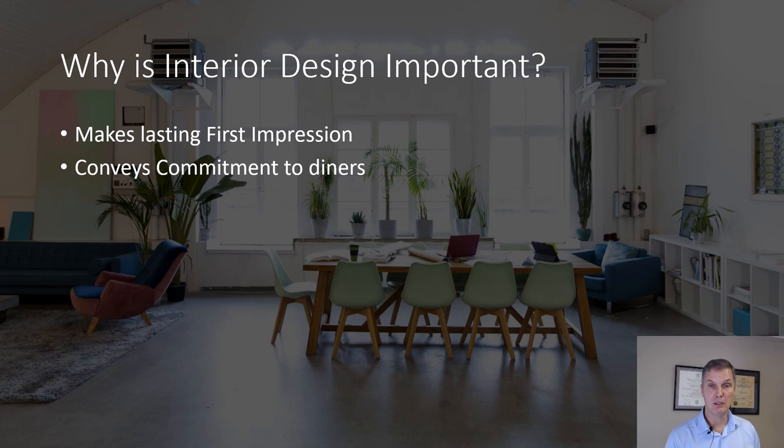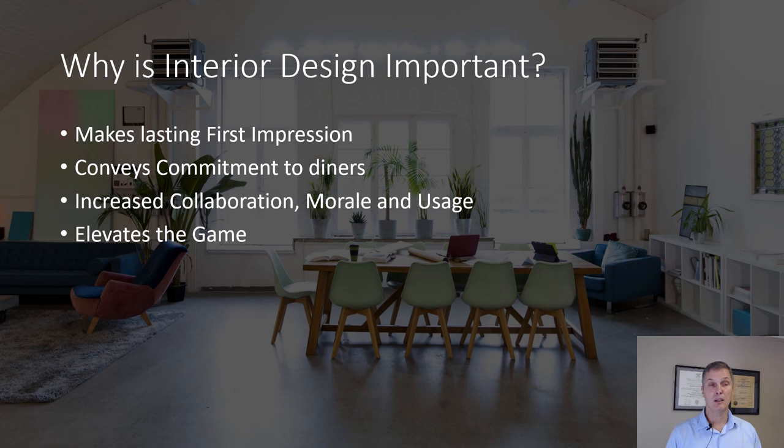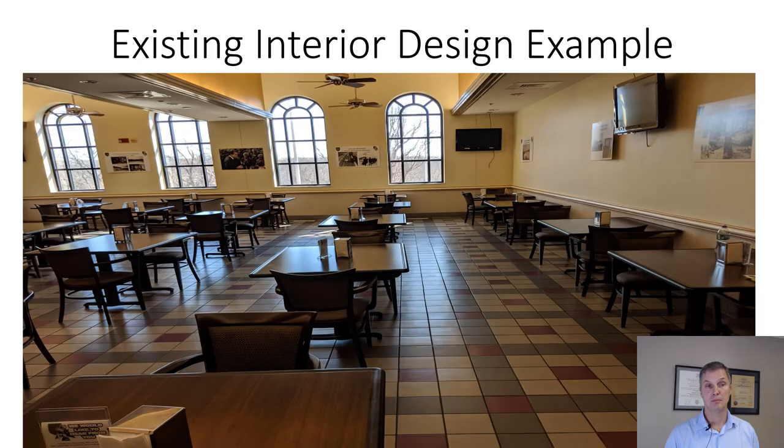We want to convey commitment to the diners that you have invested in this dining facility, and it is a message to them that you care about them and their welfare. It increases collaboration and morale and usage — people want to be in there. Let's start coming together and spending more quality time with each other. That's impactful, and it elevates their game, along with all the staff together.